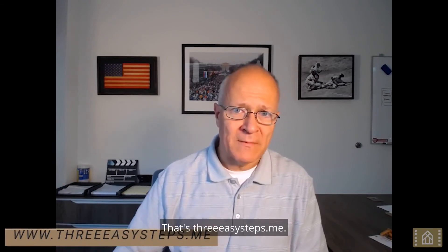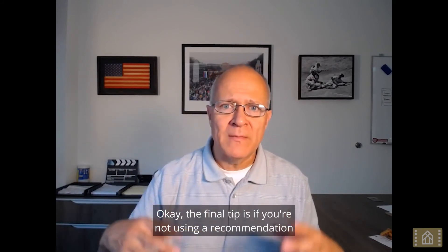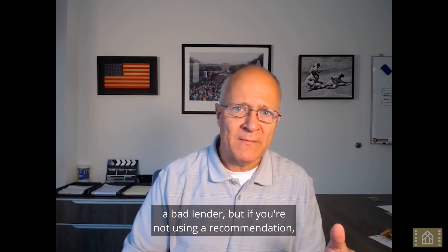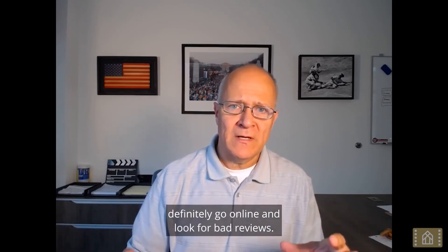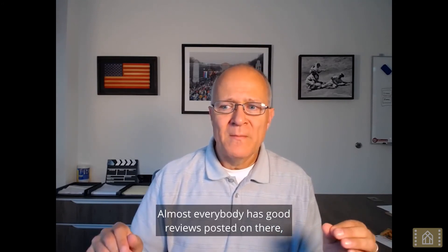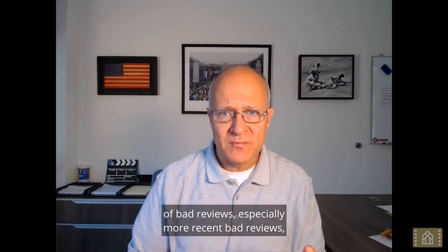The final tip: if you're not using a recommendation from a friend or a realtor, go online and look for bad reviews. Recommendations are one of the best ways to smoke out a bad lender, but if you're not using one, definitely search online. Almost everybody has good reviews posted, but what you want to look for is a history of bad reviews, especially more recent ones — that's a really bad sign.